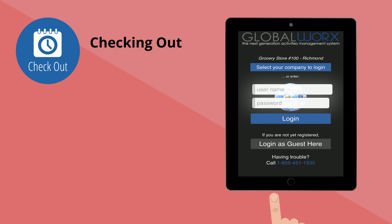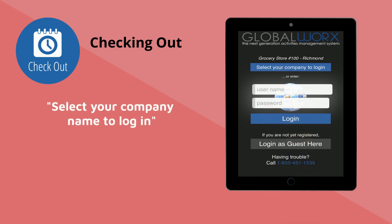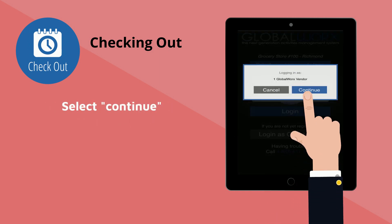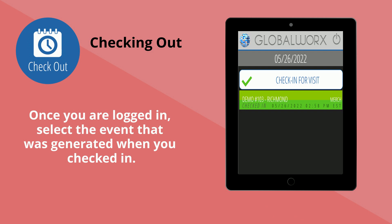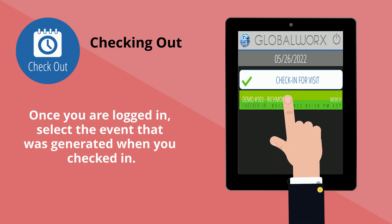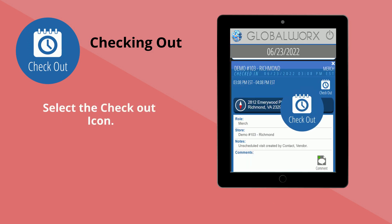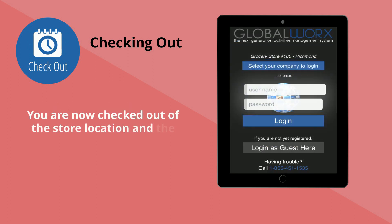To check out, select your company name to log in. Select your company from the list of vendors and select 'Continue.' Once logged in, select the event that was generated when you first checked in to service the store. Select the checkout icon. You are now checked out of the store location and the device will auto log you out.